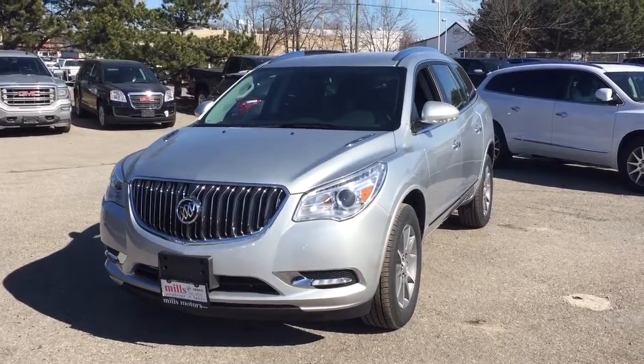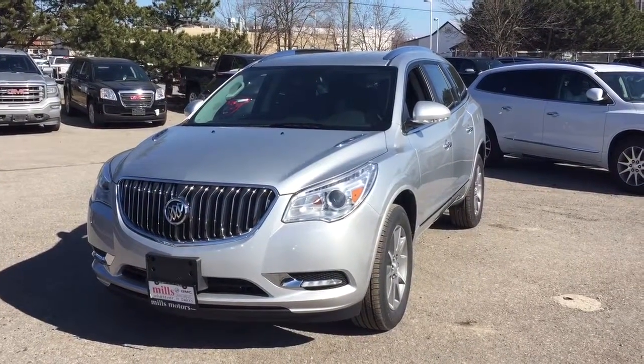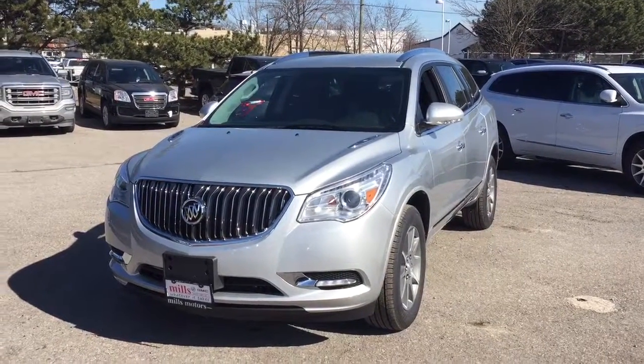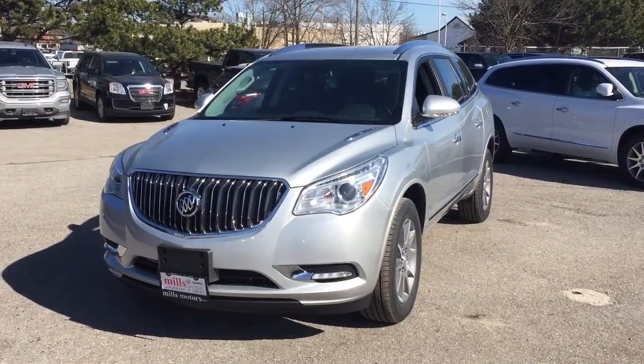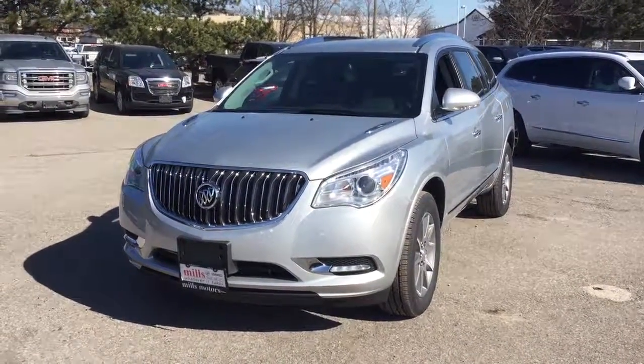That's a look at the 2017 Buick Enclave in Quicksilver Metallic, complete with the safety and connectivity of OnStar and its own 4G LTE wireless hotspot. To test drive this one, come on down to Mills Motors, 240 Bond Street East in Oshawa, where we'll always do whatever it takes.